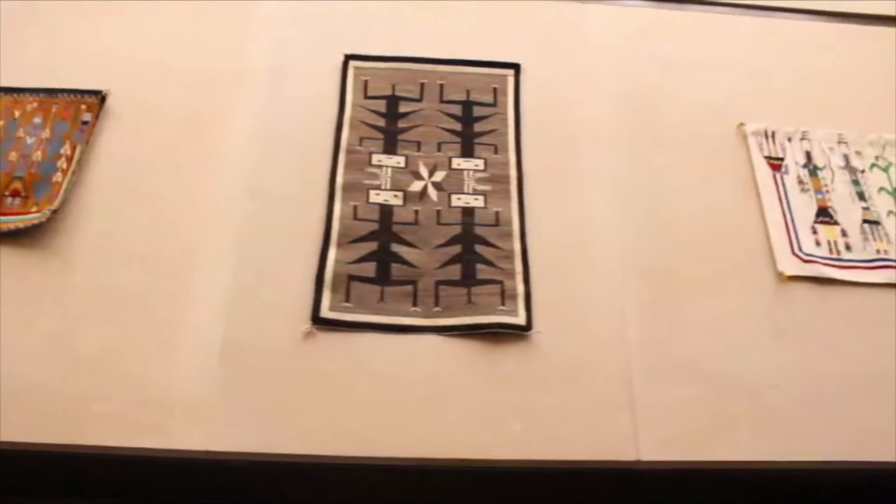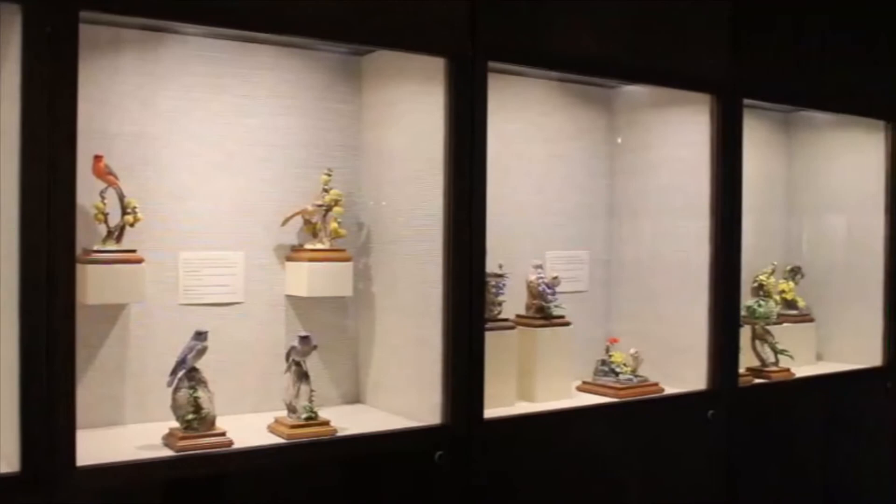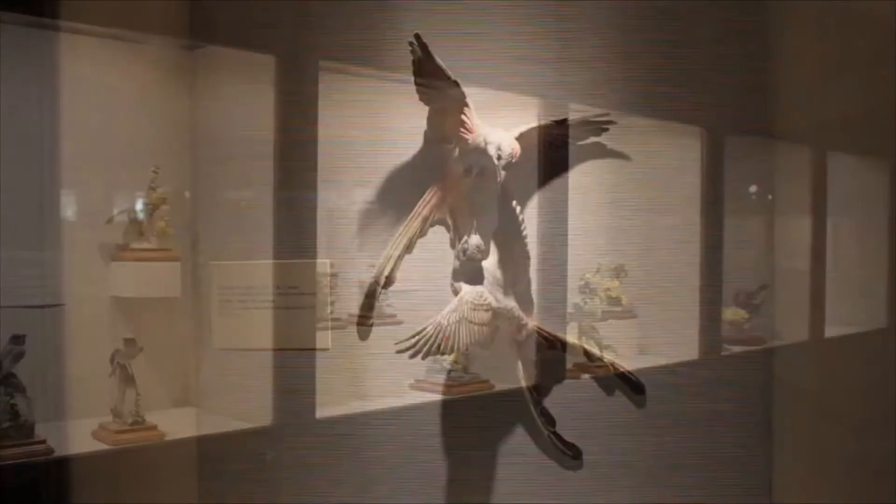In the cases, the lovely porcelain birds and flowers of Dorothy Doughty emphasize the importance of the natural world.